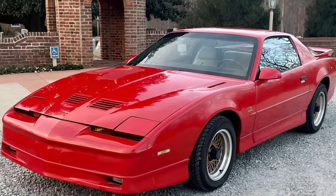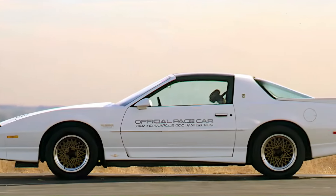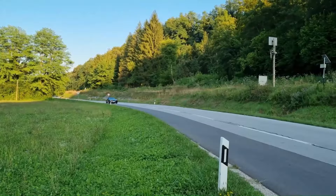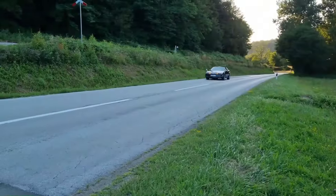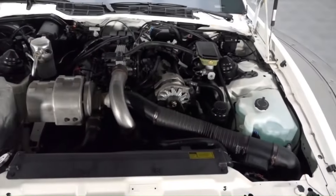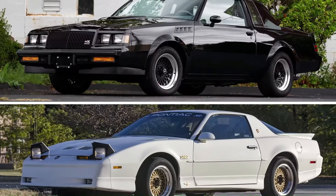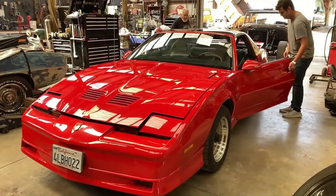And finally at number one, we have the 1989 Pontiac Trans Am GTA Turbo — the anniversary edition. With a turbocharged 3.8L V6 under the hood, this Trans Am was pure muscle. Built to celebrate Pontiac's legacy, it was fast, powerful, and unforgettable — a true icon of the 80s.